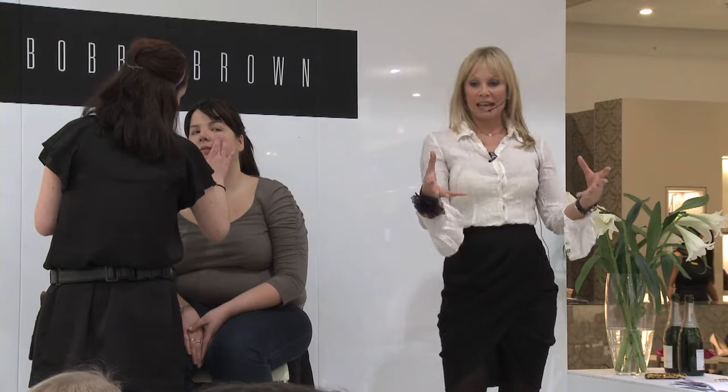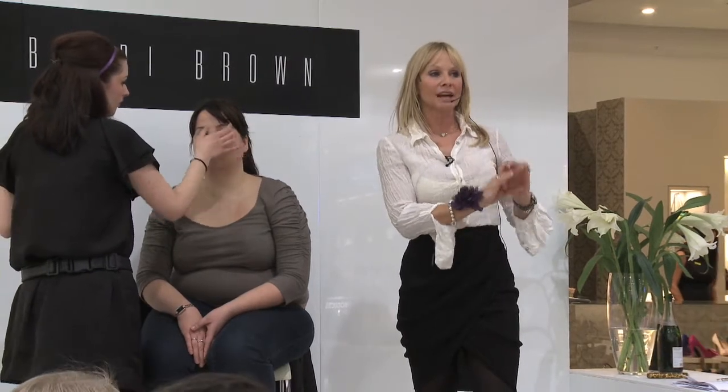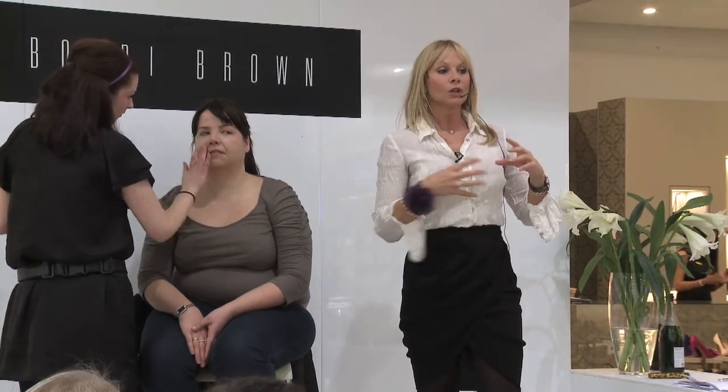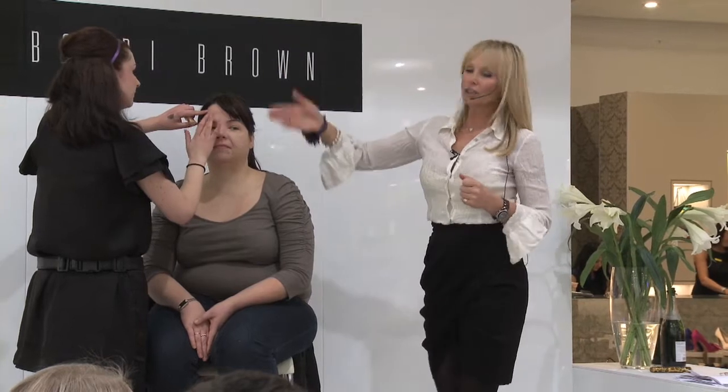So after today, after this short demonstration, you're more than welcome to get individual attention from our expert advisors across at the stand, who will be ready on hand to help anyone with any skin advice, skin care advice, and indeed colour matching today.